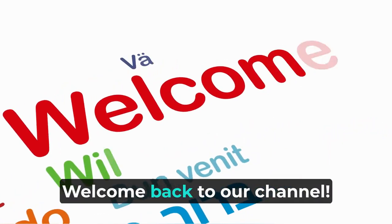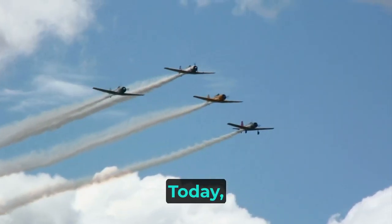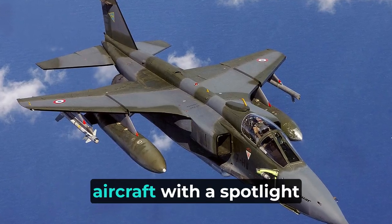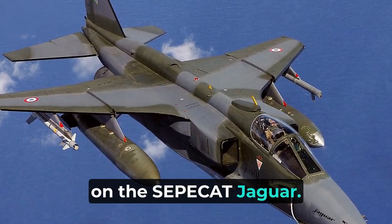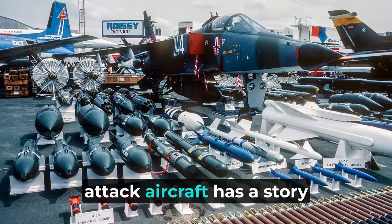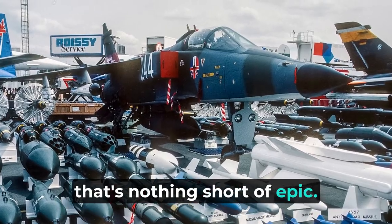Hey everyone! Welcome back to our channel. Today, we're diving headfirst into the exhilarating world of military aircraft with a spotlight on the SEPECAT Jaguar. This legendary Anglo-French jet attack aircraft has a story that's nothing short of epic.